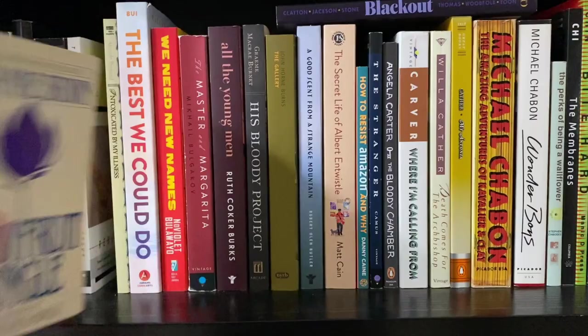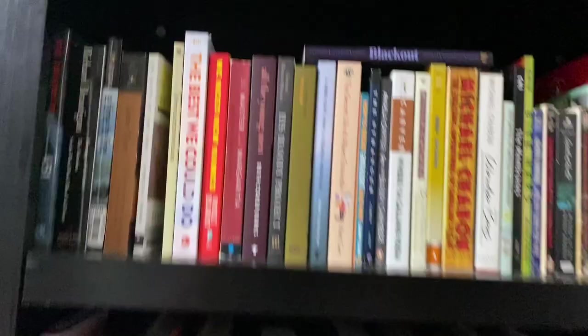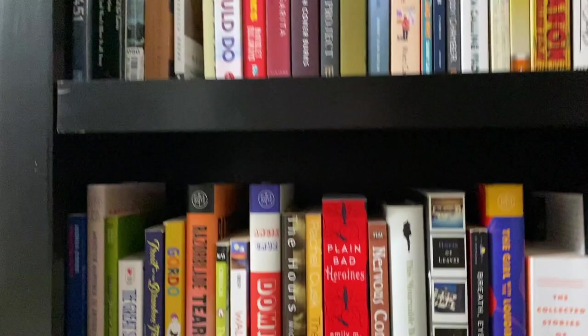Actually, Gift of the Body is a really great book too — if you haven't read it, I'd suggest it — but I'm sticking with Ruby Fruit Jungle from that shelf.